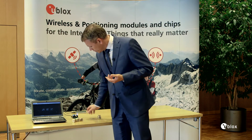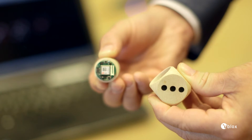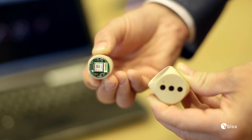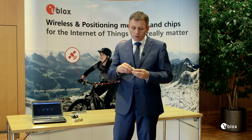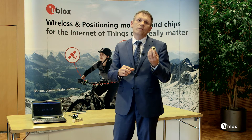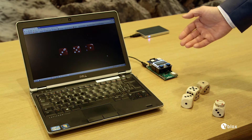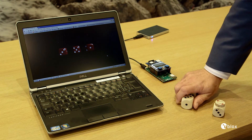Companies who sell things that are not connected today — machines, for example — want to connect. We put Bluetooth Low Energy into the dice. There is a little module, Nina B1, inside here that is sleeping all the time but is activated when the dice is moved. It wakes up and transmits its orientation to a gateway using our Odin W2, which is this very small module here.